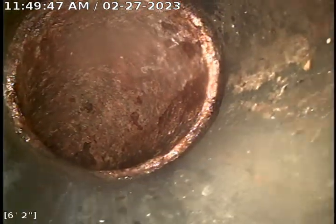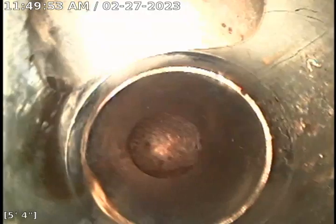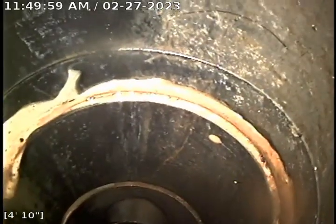Here's where our cast iron and our ABS meet. We got a fitting here — this was coming from the kitchen sink. We got a fitting right here coming from the bathroom sink.